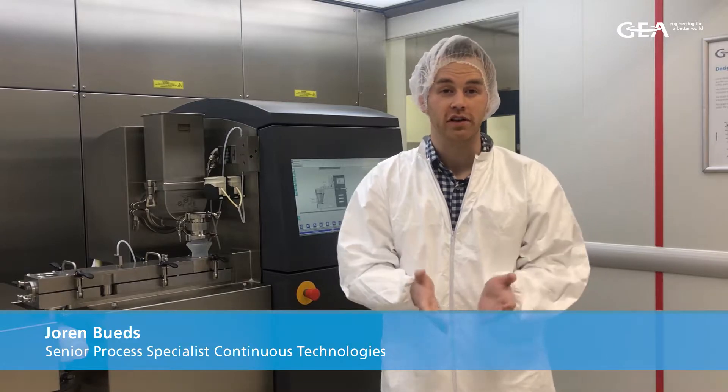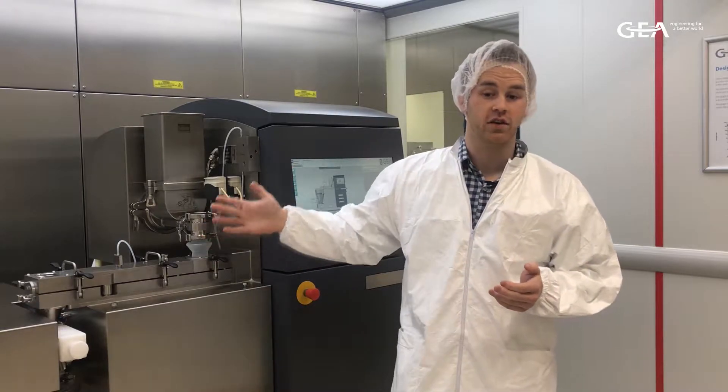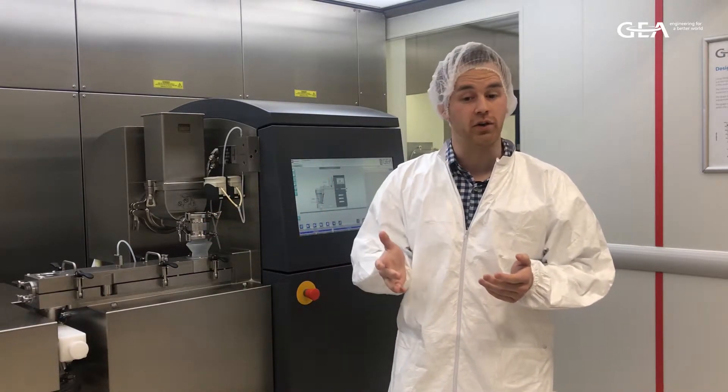Hi, I'm Joren. I'm the process specialist for our continuous technology. This is our Consigma GD2580, the R&D unit for twin-screw wet granulation and melt granulation.